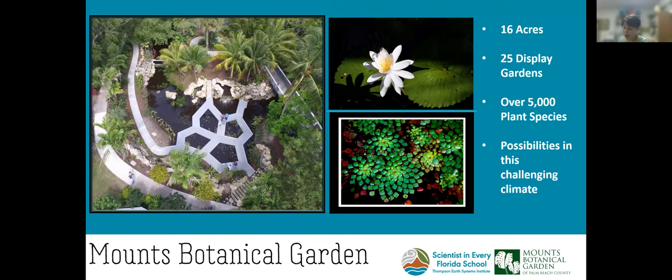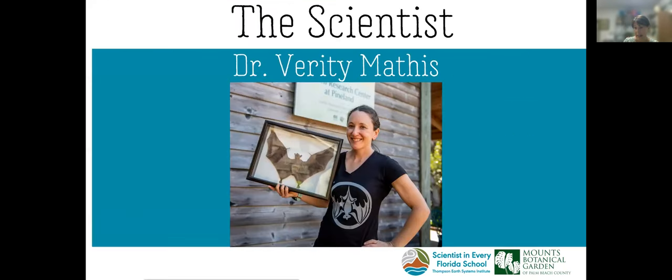I'm going to turn it over to Dr. Verity Mathis. She's our expert today and she's going to tell us about bat pollination. We're very excited.